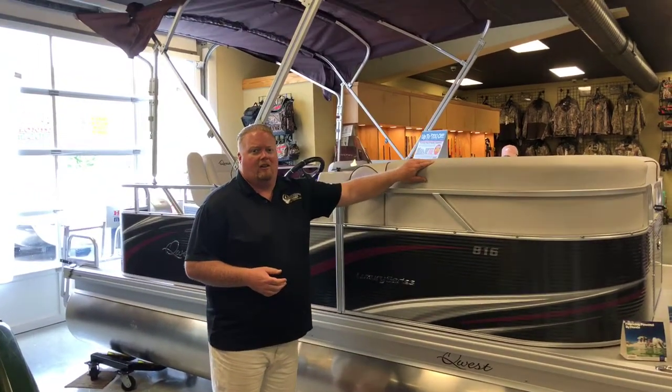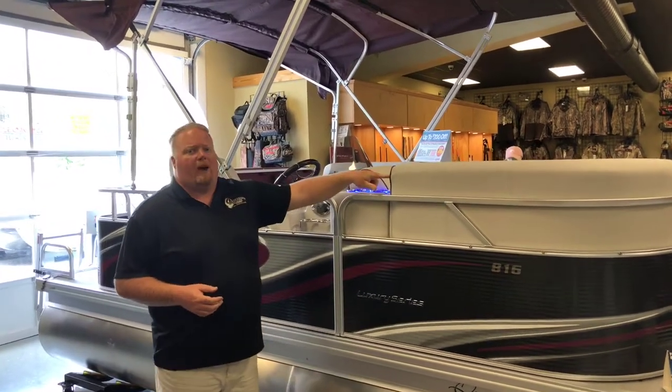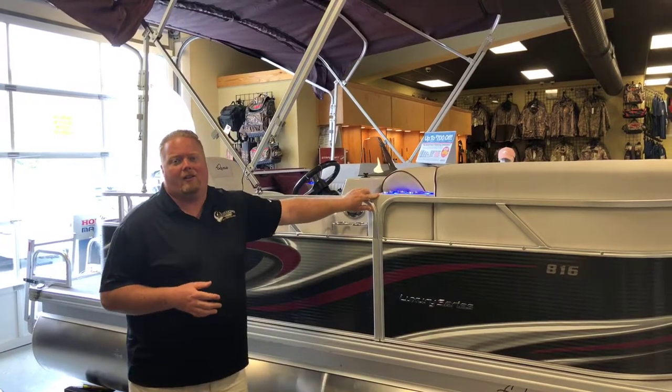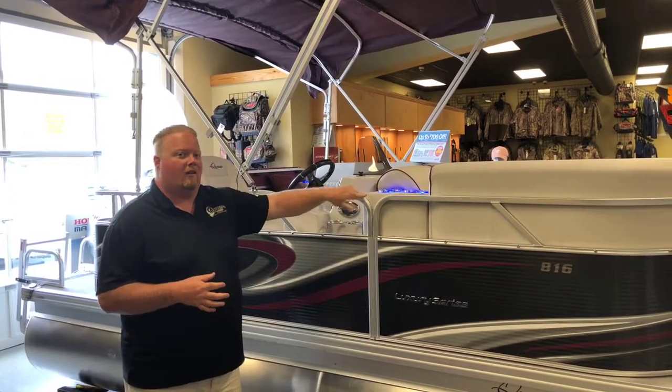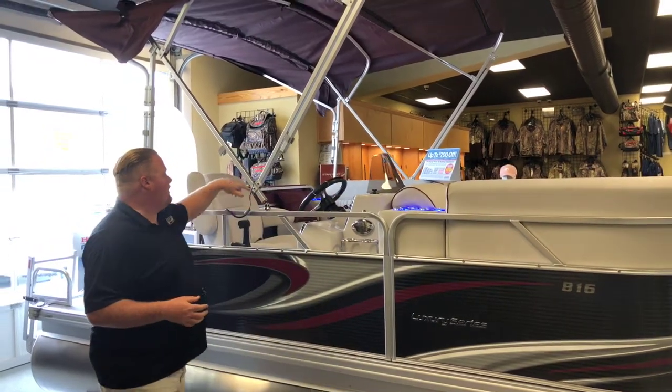Soft-touch seating is rugged, it's durable, but it's comfortable and won't get hot. Full custom color on the piping to match the accents on the outside of the boat. You've got LED-lit cup holders and speaker rings on the inside of the boat as well, along with all LED interior lighting.